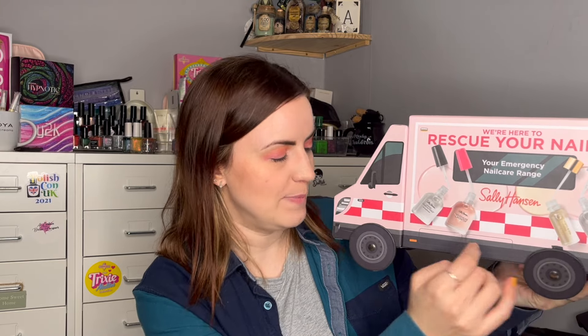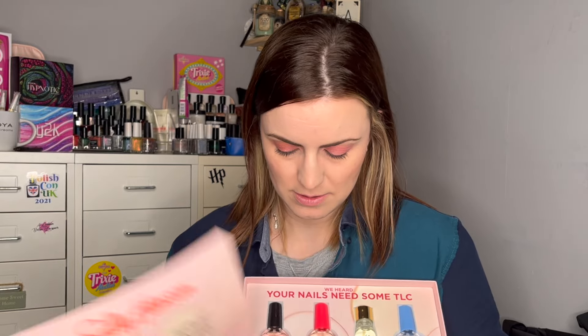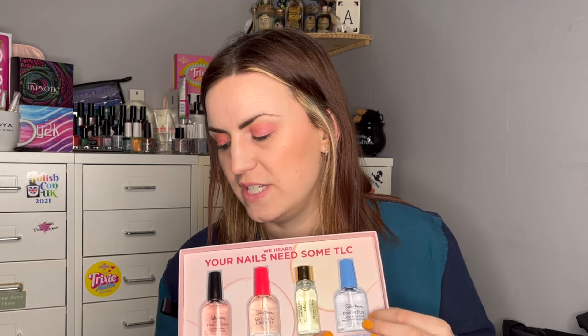The most funky PR package I've ever received ever was from Sally Hansen, who sent me a literal ambulance. When this came I was just floored by it. It says 'We're here to rescue your nails' — the Emergency Nail Care range from Sally Hansen. The wheels do spin but it doesn't stand on its own — you can kind of prop it up. Even down to the detail, you open the back doors and slide out the products. There are four items: the Advanced Hard as Nails nail strengthener, the Maximum Growth fortifier and protection, the Vitamin E and cuticle oil, and the Double Duty base and top coat.